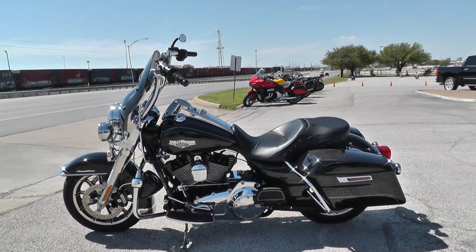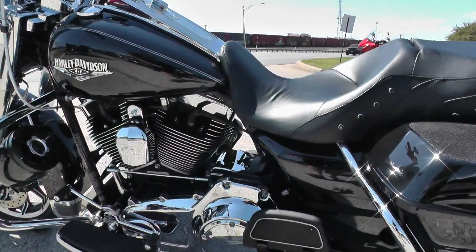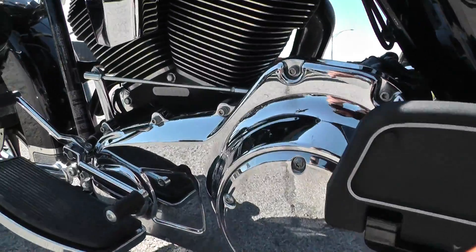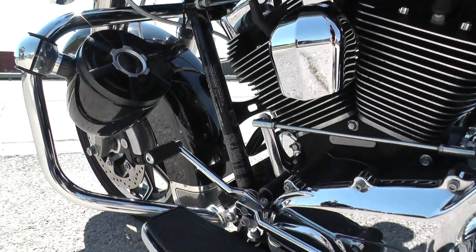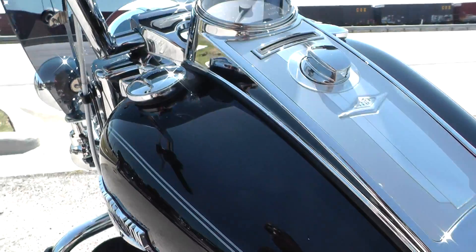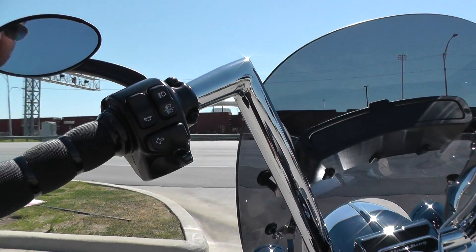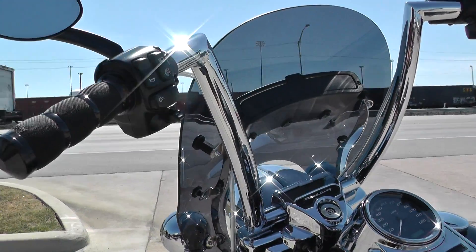And then we give it a professional detail. All the chrome looks to be in pretty good condition. It's got a heel-toe shifter and a small little scratch on the backside of the gas tank. Check these out — it's got some, I think they're 16-inch ape hanger handlebars made by Carlini.